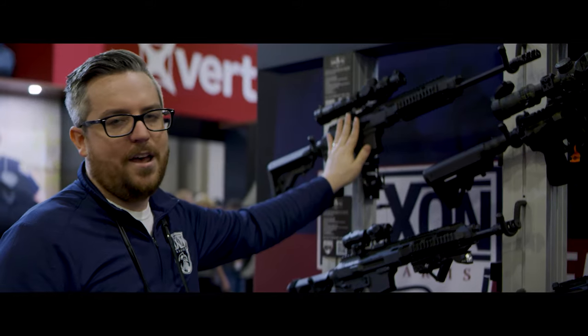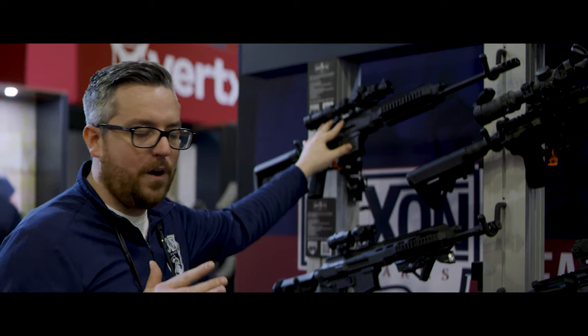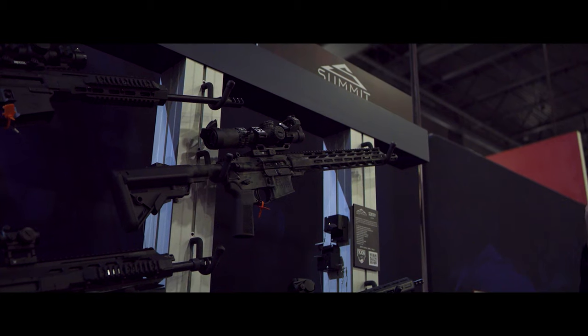Our patented AR-AK hybrid — check these out. They're back in production now, so I know a lot of you have been waiting for it, and they're up here at SHOT.